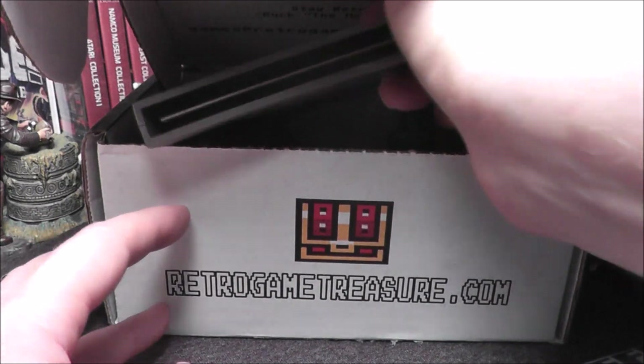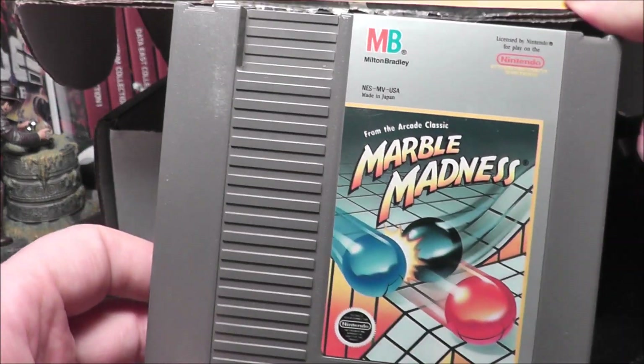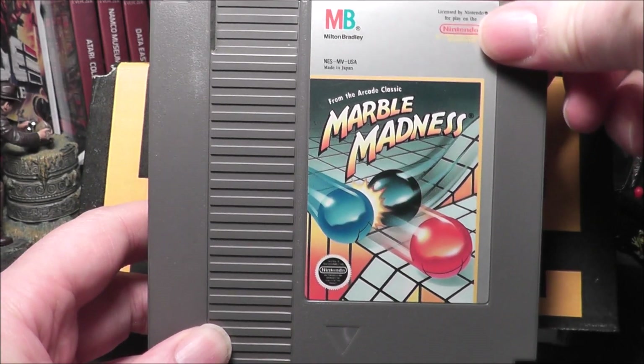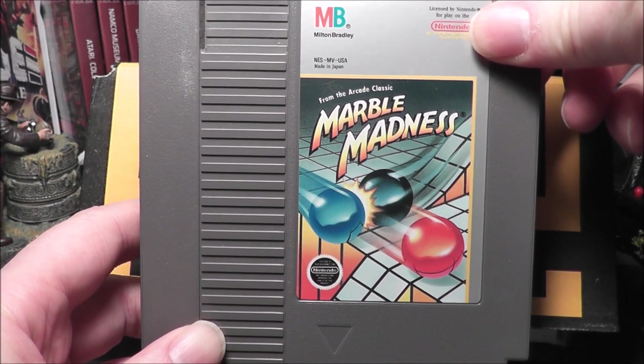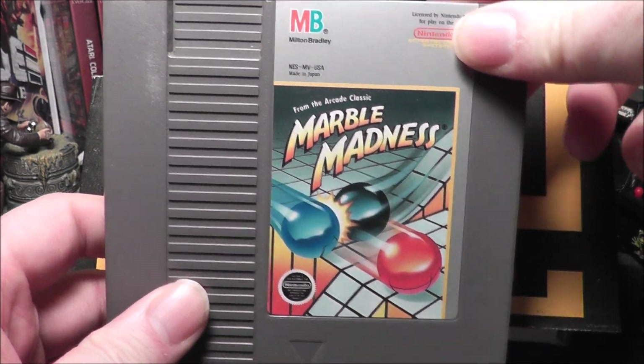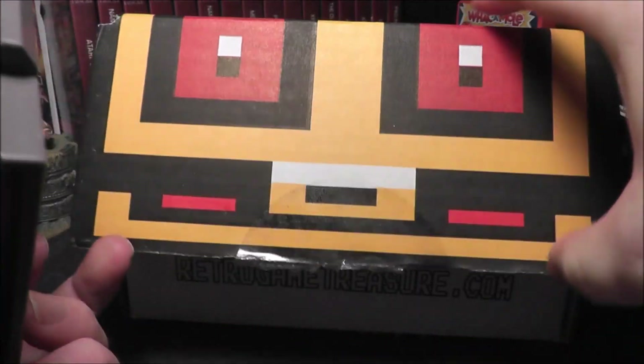Let's start out with an NES game. We have Marble Madness. At the end of this video I'm going to go through these games, guess their value, and see if I got my value. I spent about $45 and I'd like to get about $45 worth of games. So Marble Madness is game number one.